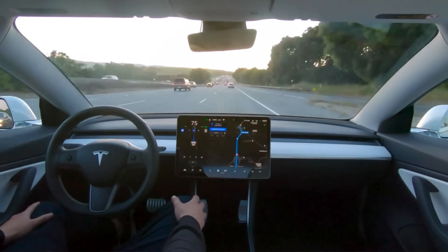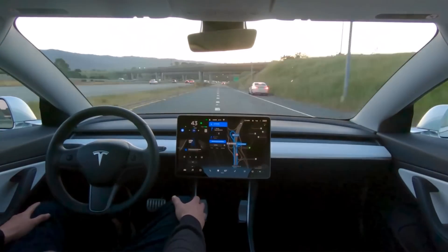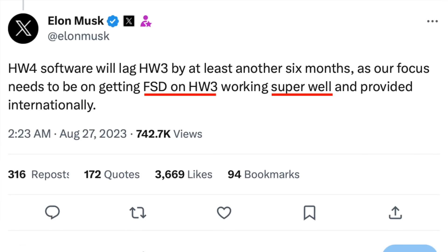Full self-driving beta is actually pretty incredible, but for the cars Tesla is selling right now, not only can they not activate full self-driving beta, but Elon Musk just responded to this very big gap. He said they are working tirelessly to get full self-driving working well for hardware three vehicles, and he expects hardware four vehicles to be at least six months behind. This car has already been six months without full self-driving beta, meaning for at least a year after hardware four started rolling out there will be no full self-driving beta. The Model Y, which got hardware four three months after the Model S and X, will be nine months at minimum before it can access full self-driving beta.